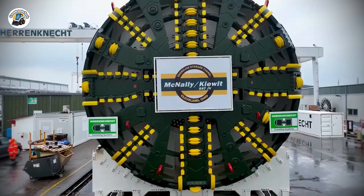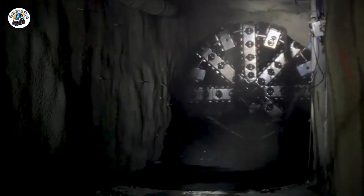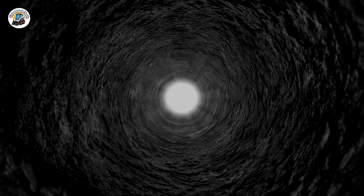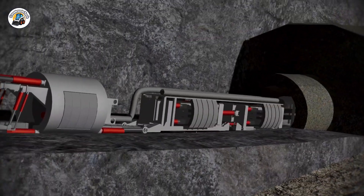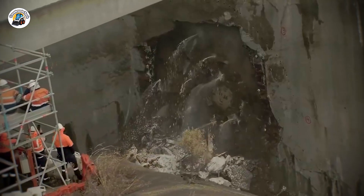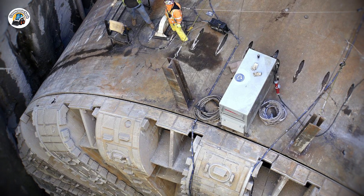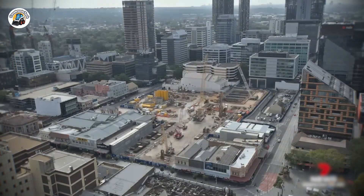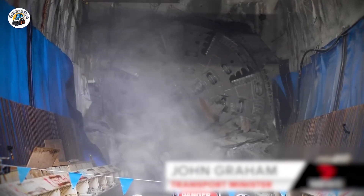Once activated, Bertha moves forward at 35 feet per day, using its large rotating teeth to bore through soil and rock. A designated nozzle sprays water and chemicals into the soil to prevent the newly-bored area from collapsing. Then a built-in conveyor belt collects and transports debris into a waste barge. And finally, a small group of workers operating inside the machine installs pre-cast concrete segments that form the tunnel's lining. In theory, Bertha was designed to be an engineering phenomenon — and American media marveled at its sophistication, unanimously agreeing to call it the Big Bertha.